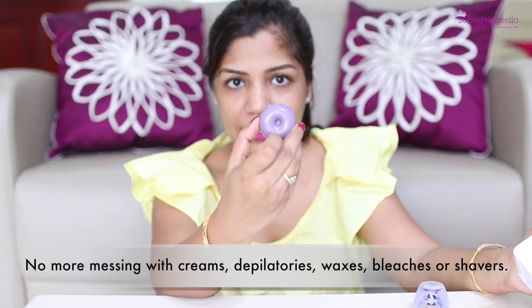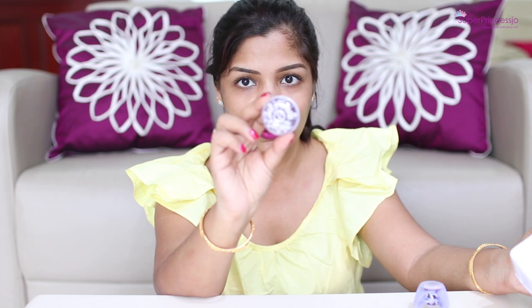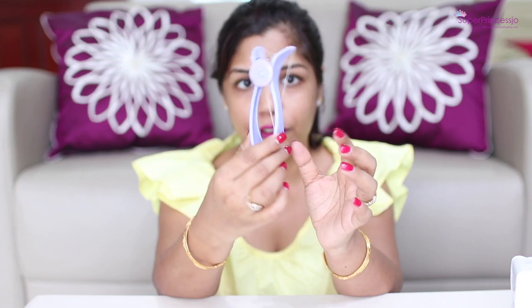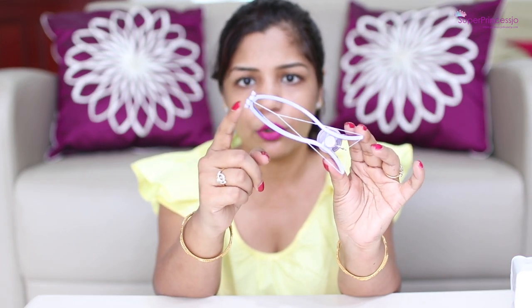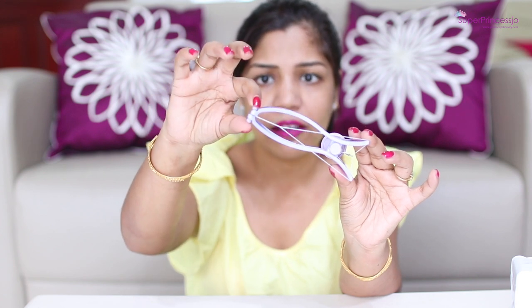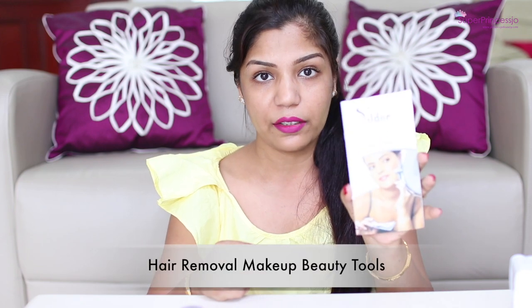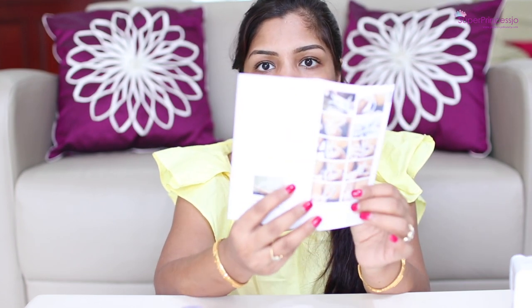Another important thing is that the package also comes with an extra bobbin or extra pins. When I took it out, I was like, what is that? But when I turned it over, it has so many extra threads in there and I was so happy to see it. I initially thought I needed to put threads into the two extra beads each time, but they have already included extra beaded threads. So you just need to change the threads if it breaks. It also comes with an instruction manual which has a lot of information, including how you can put the thread.